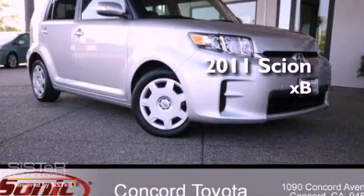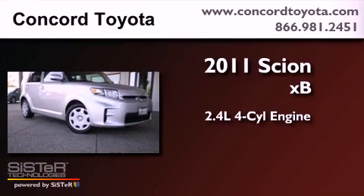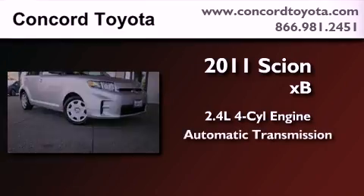This is a 2011 Scion XB. It features a 2.4-liter four-cylinder engine and an automatic transmission.